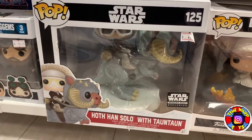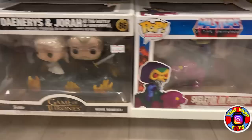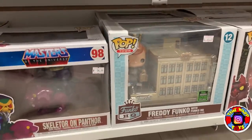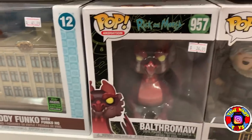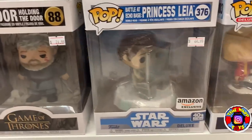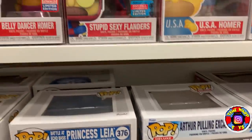Then we have Artemis Fowl — this is awesome. Han Solo with the Tauntaun, Daenerys and Jorah, the Skeletor on Panthor, and a really awesome one — Freddy Funko with the Pop Town HQ, I love that one. Then some Rick and Morty, some more Game of Thrones, Princess Leia, and Arthur pulling Excalibur from the Sword in the Stone.